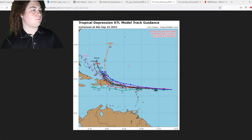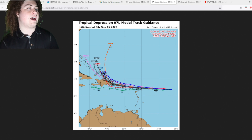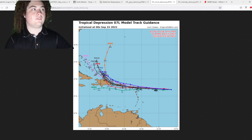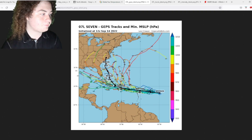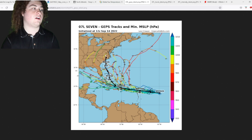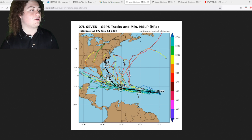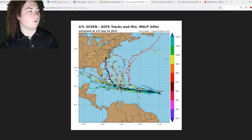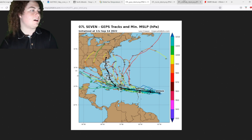Let's take a look at the track models — they're pretty interesting. They have Fiona starting to turn after it leaves the Dominican Republic. Some models show a hard right turn toward Bermuda; a couple show a more moderate turn impacting the Bahamas and Turks and Caicos; others have it impacting the Bahamas and turning later. The GFS ensembles have it moving through Hispaniola, then through the Bahamas, potentially making landfall in South or North Carolina. Spaghetti plots show options ranging from out to sea, into the Gulf of Mexico, or landfall in Florida or the Carolinas.